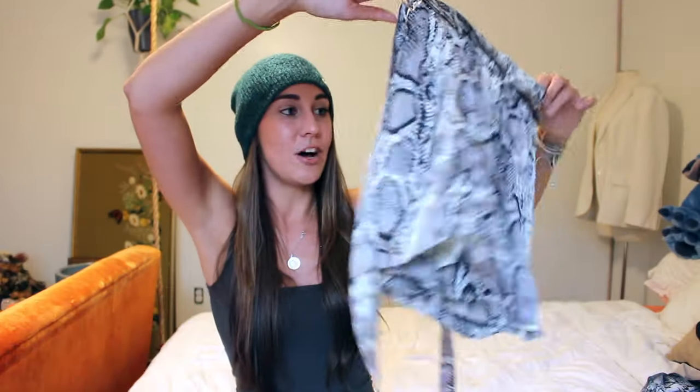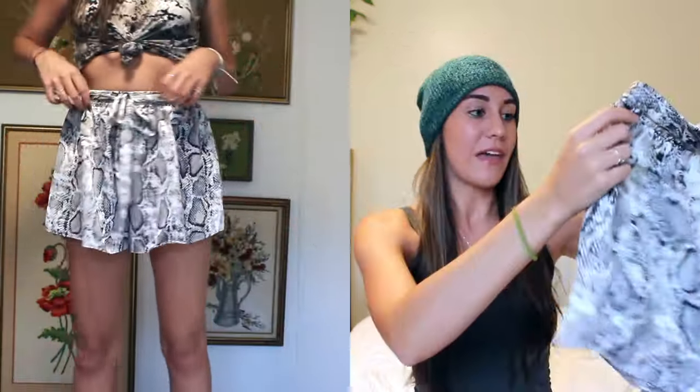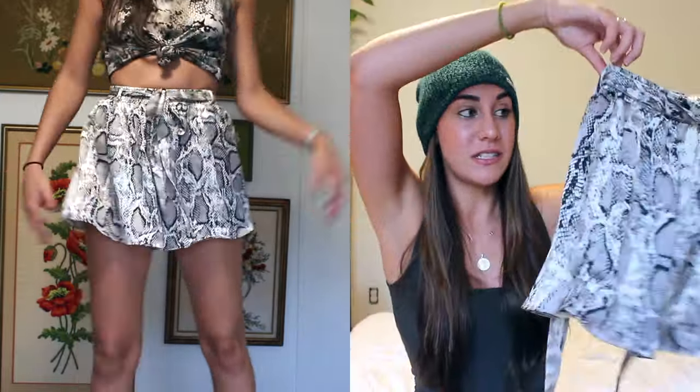I ended up picking up one more pair of shorts, and these ones I hemmed and hawed on because they're more of a poofier kind of short, and I don't typically go for that. I kind of like my stuff to be fitted or oversized, but not poofy. But I tried them on and my mom and my sister-in-law said they were really cute. I thought they'd look really nice contrasted with a black tight bodysuit or something like that. I don't have anything snake print, which is ironic because I also picked up one more snake print item in this haul.